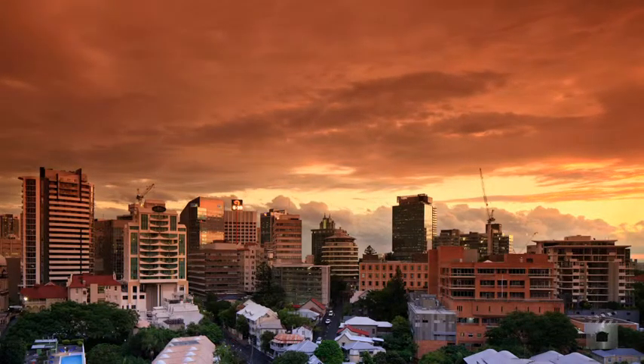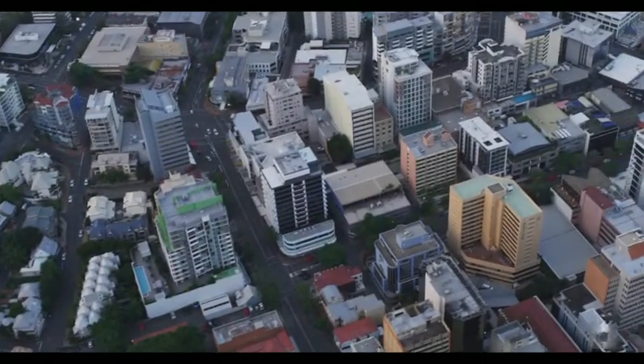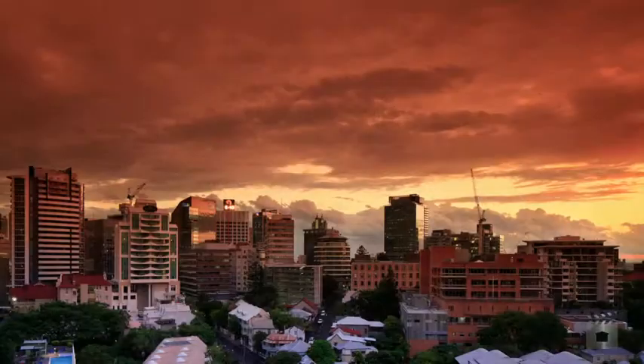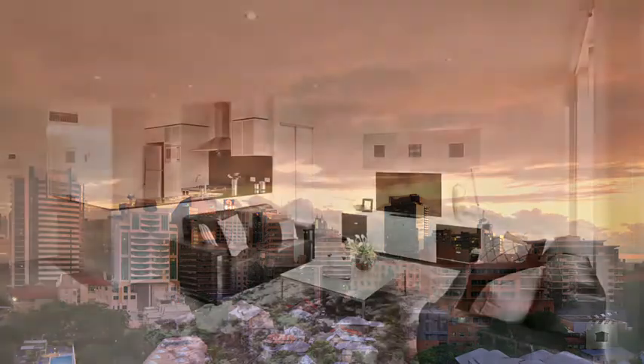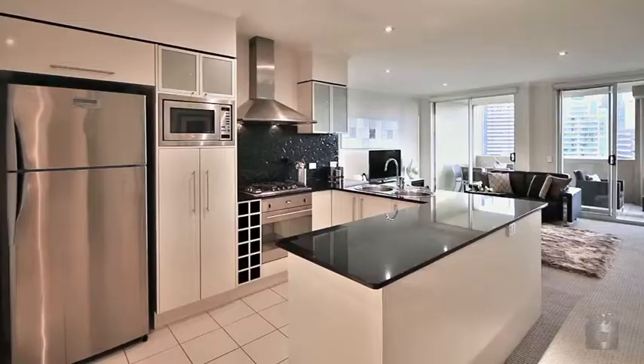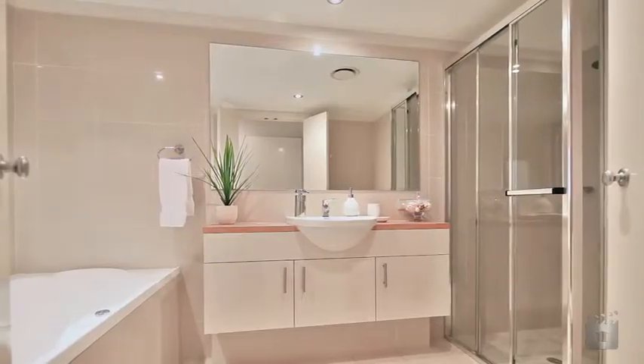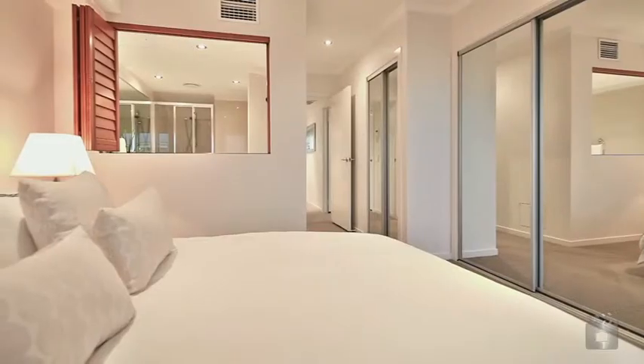Looking for a lifestyle upgrade where sophistication is abundant and everything is on your doorstep? Become the lucky new owner of an exclusive Lexington on Leichhardt apartment, a superbly designed boutique residential complex of only 15 in an elevated location high on Spring Hill. Lexington on Leichhardt boasts only two apartments per floor, offering privacy and exclusivity.